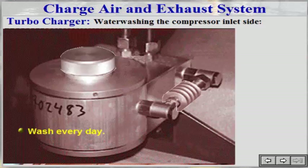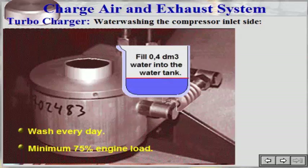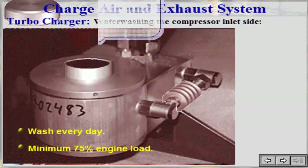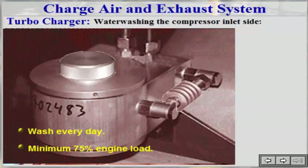This should be carried out at no less than 75% engine load. Remove the screw on the top of the tank and fill 0.4 liters of water into the water tank. Tighten the screw. Then actuate the valve towards the spring and hold it for about 10 seconds until all water has been injected.